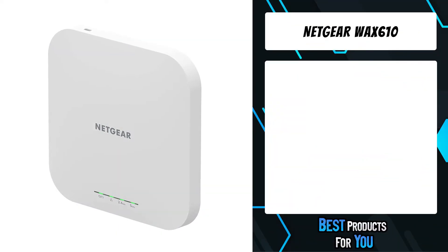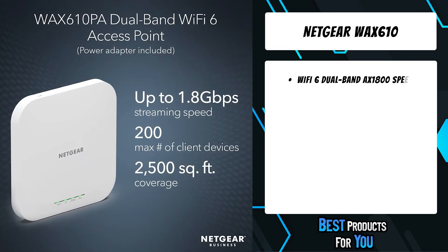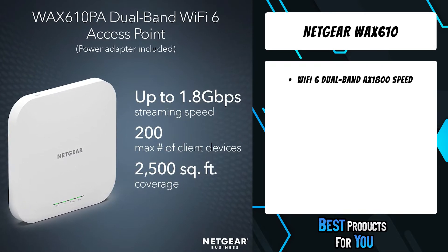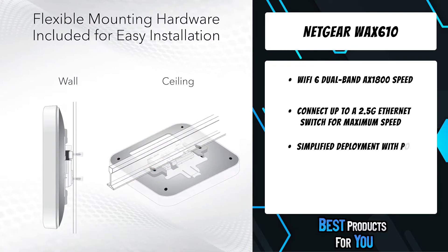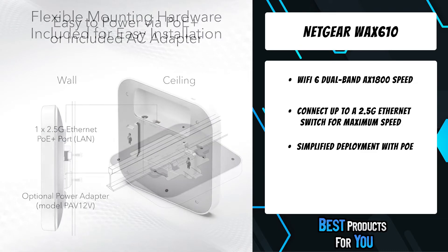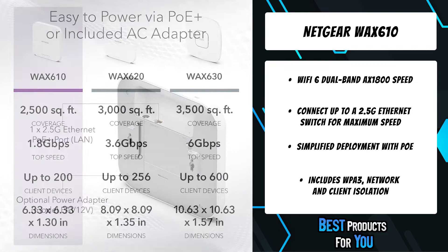The fourth product on the list is the Netgear WAX 610. Wi-Fi 6 dual-band AX1800 speed coupled with MU-MIMO technology supports up to 200 client devices and 2500 square feet of coverage. Connect up to a 2.5G ethernet switch for maximum speed.